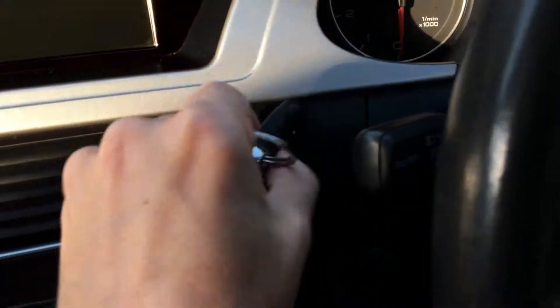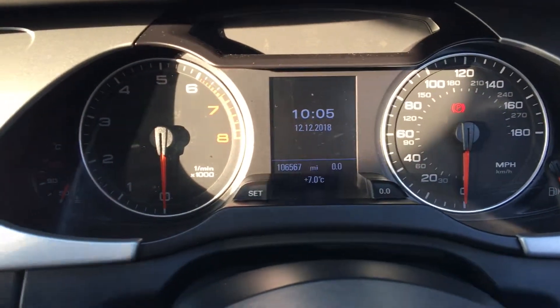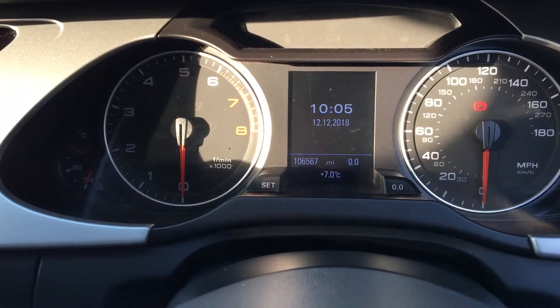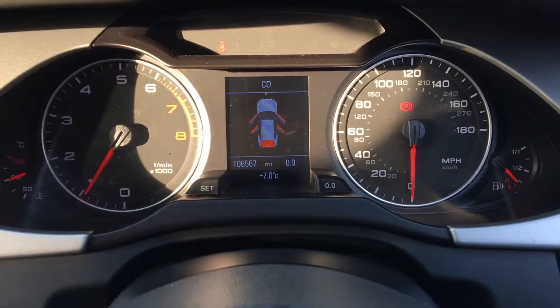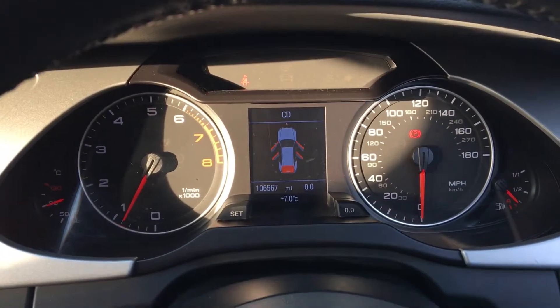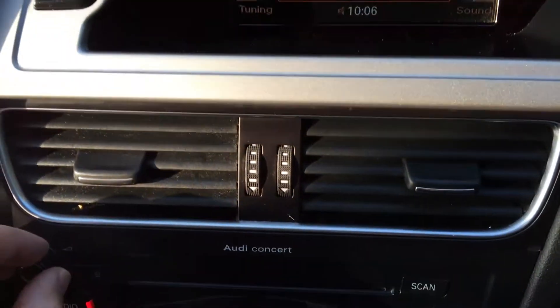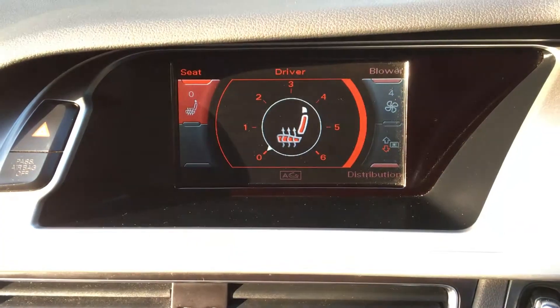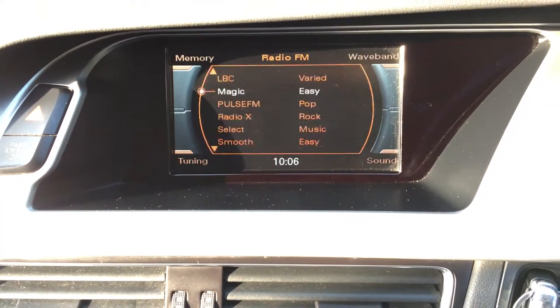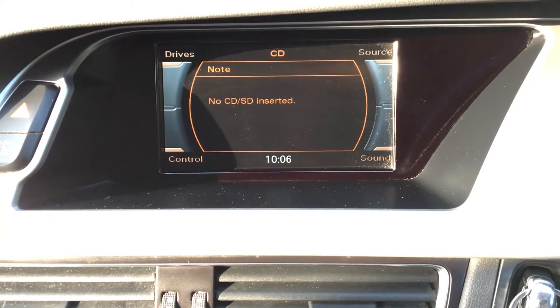We shall start this fantastic car up. Pop the key into the ignition, depress the clutch — the car starts first time. All the warning lights came on as you saw, and all the warning lights are now off — no warning lights on the dashboard whatsoever. As you can hear, the radio works. Heated seats as I mentioned. The head unit has telephone, radio, CD and SD card compatibility.